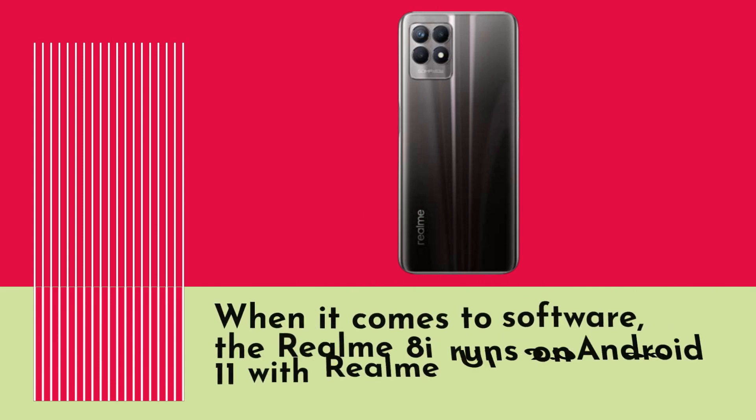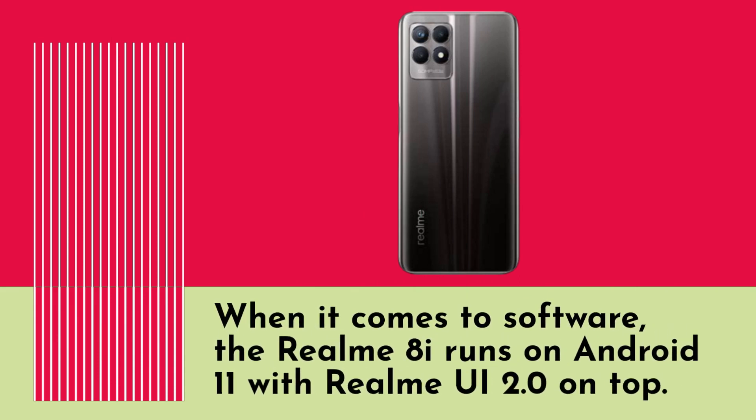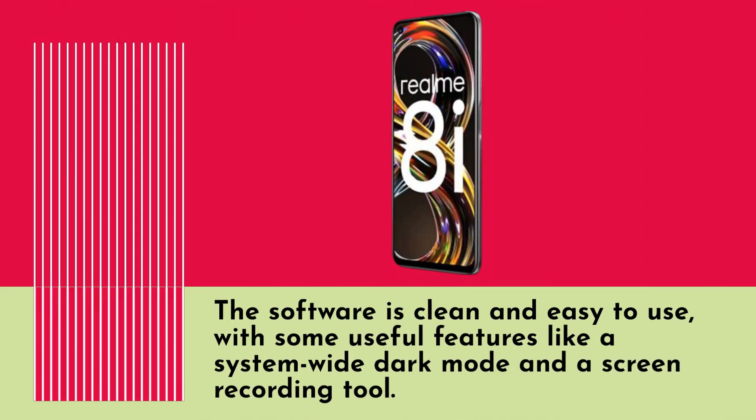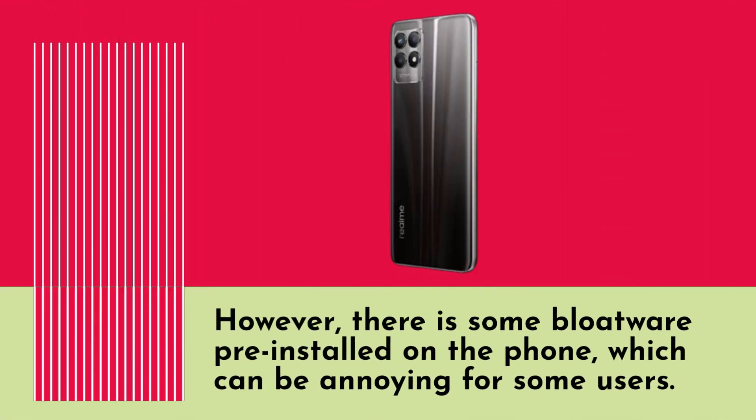When it comes to software, the Realm 8i runs on Android 11 with Realm UI 2.0 on top. The software is clean and easy to use, with some useful features like a system-wide dark mode and a screen recording tool. However, there is some bloatware pre-installed on the phone, which can be annoying for some users.